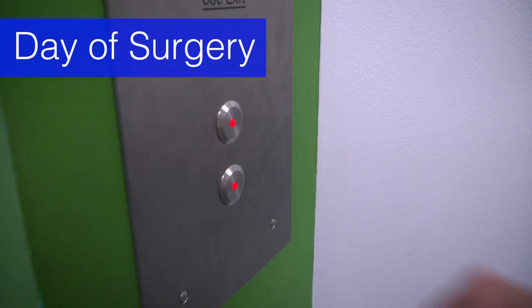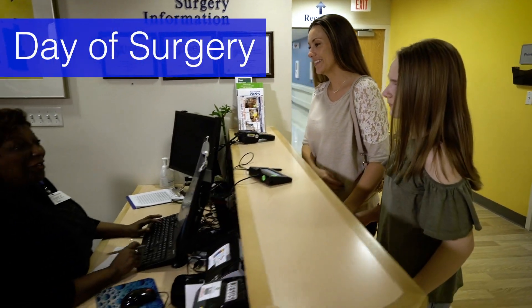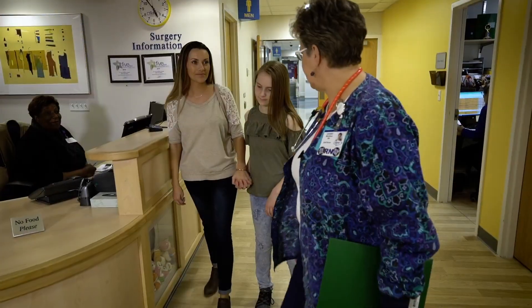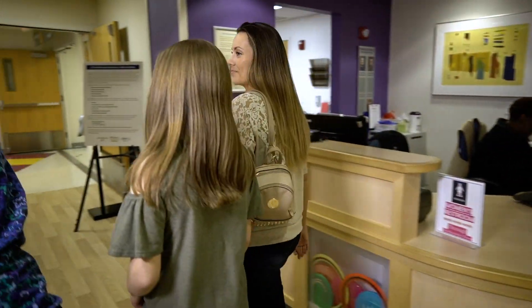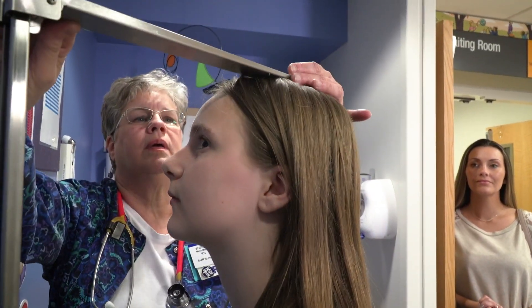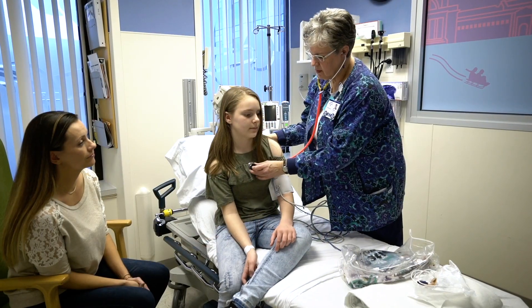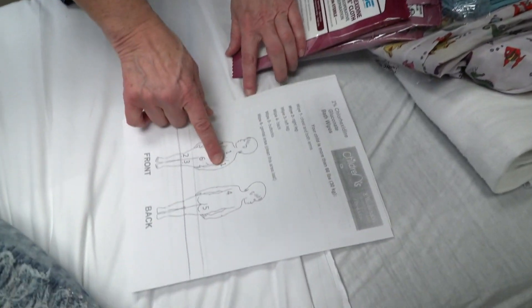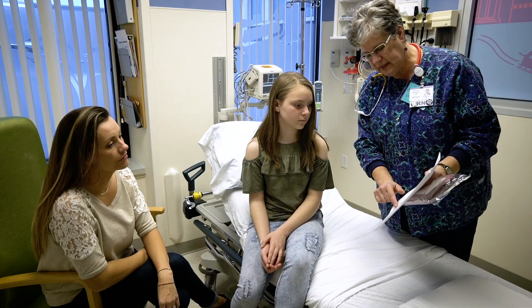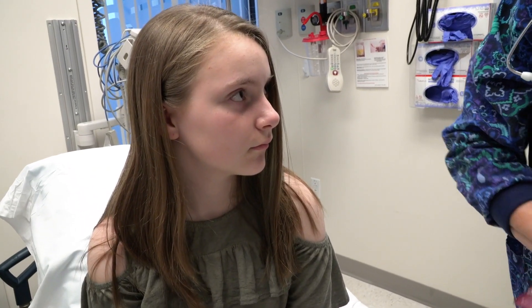Once you arrive, you'll go directly to the same day surgery suite located on the sixth floor. After you check in, a nurse will call your name and take you to your room. First, she'll want to get your height and weight, and later she will check your basic vital signs like blood pressure and temperature. You'll want to wipe down your body with cleansing towelettes to make sure your skin is as clean as can be before changing into your pajamas.